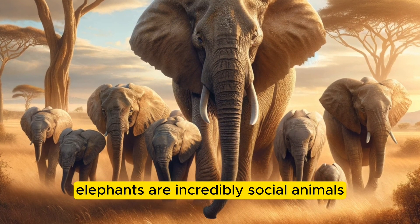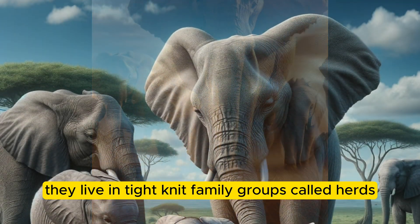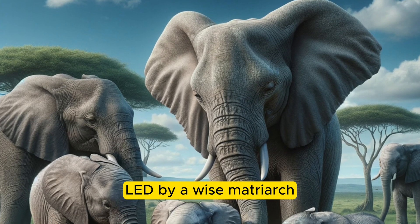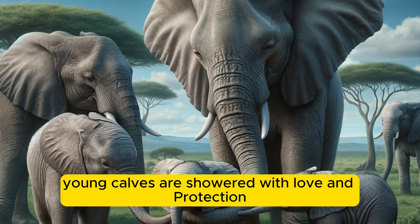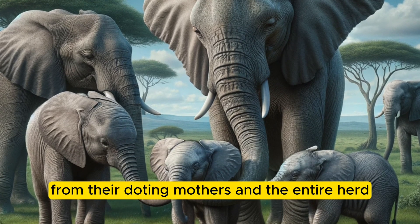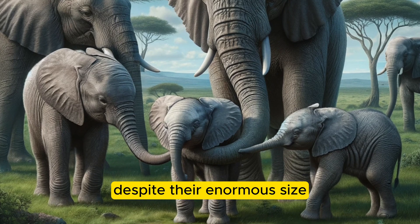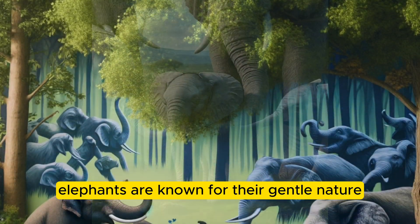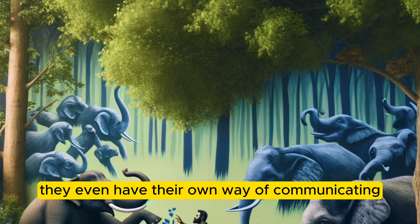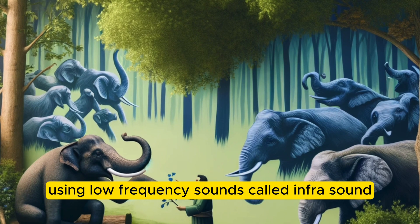Elephants are incredibly social animals. They live in tight-knit family groups called herds, led by a wise matriarch. In these close-knit communities, young calves are showered with love and protection from their doting mothers and the entire herd. Despite their enormous size, elephants are known for their gentle nature. They even have their own way of communicating using low-frequency sounds called infrasound.